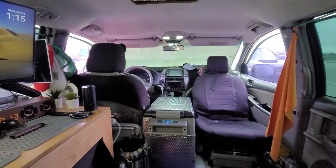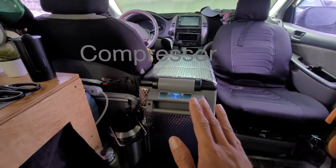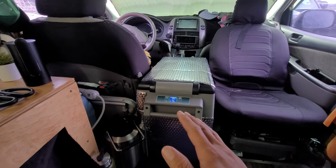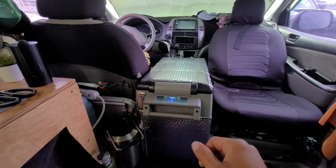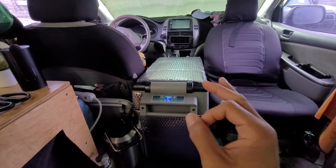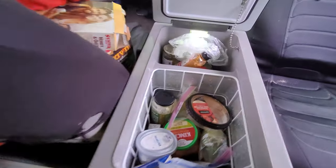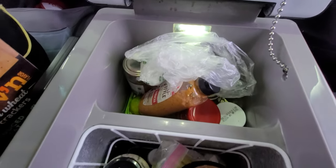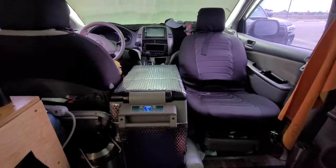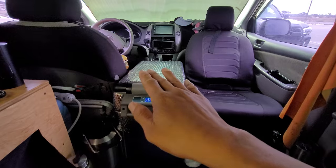Another must-have for me is a 12-volt compressor refrigerator. It is incredibly efficient — it only uses 45 watts an hour, which is basically like a light bulb. Not having to deal with changing out ice, buying ice every few days, or having water at the bottom messing up my food has been clutch. Can you do van life with a cooler? Of course, but you want to make it as comfortable as possible so you don't get burnt out. It fits right between the seats and I can use it as an armrest or extra counter. It's been perfect.